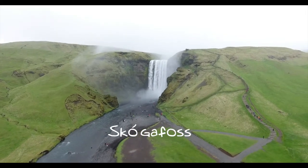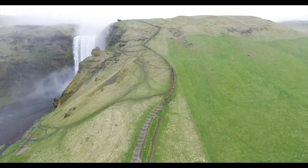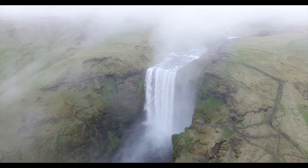Our first stop was Skogafoss Waterfall, and besides being breathtakingly beautiful, legend has it that the first Viking settler buried a treasure inside the cave behind this waterfall.